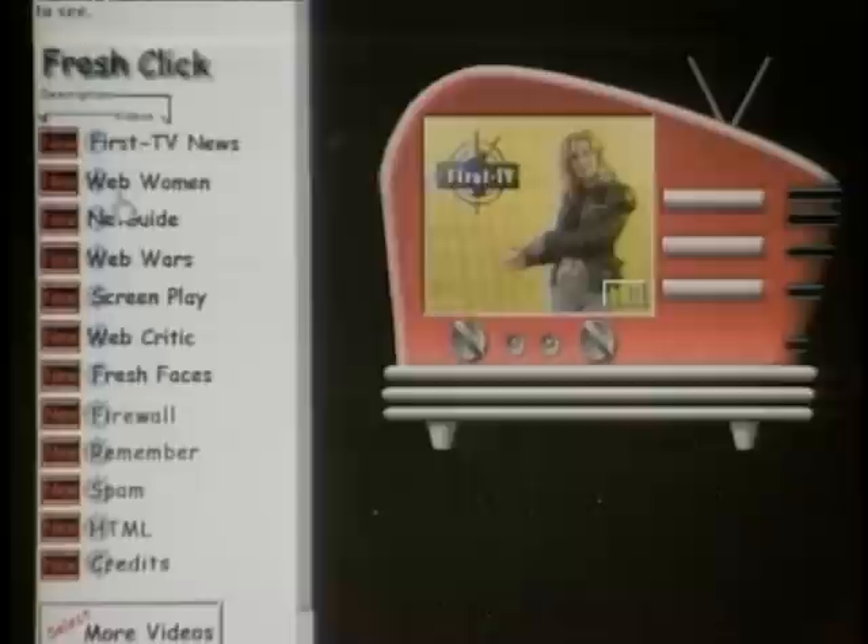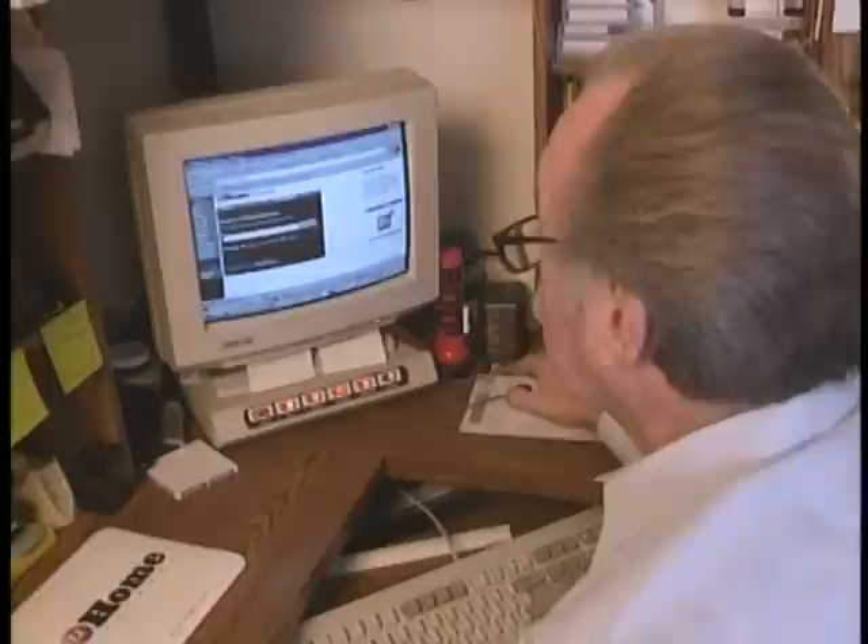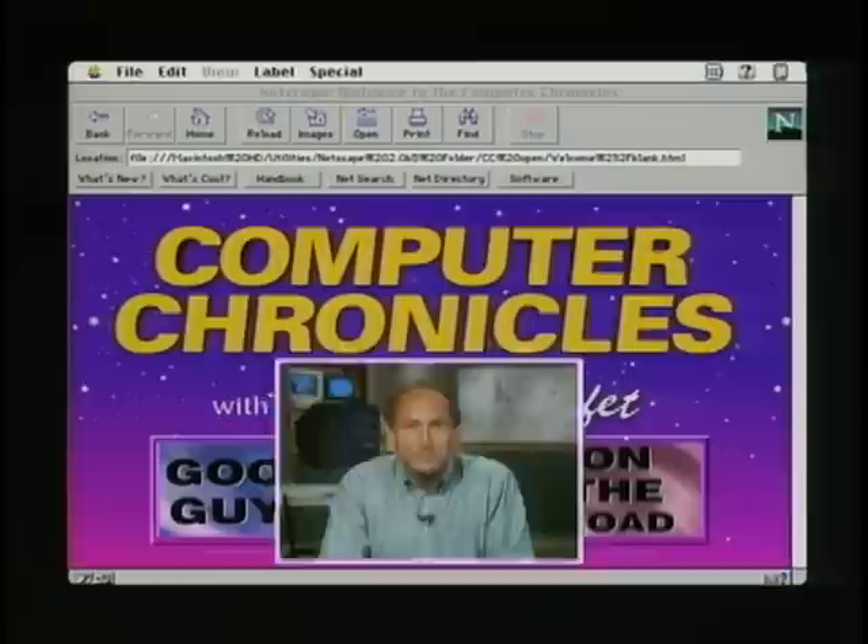This week on the Computer Chronicles: Internet TV. We'll show you Web TV, a new gadget that lets you surf the web on your television set. How do you watch TV on the net using video streaming? We'll show you several of the best plug-ins. This is Intercasting — Intel's approach to merging television and computers. Plus the first ever full-time television channel on the web, a new kind of TV computer called the information appliance, and new high-speed Internet highways. All this and Giles Online, this week's computer news, and my pick of the week — coming up next on the Computer Chronicles.